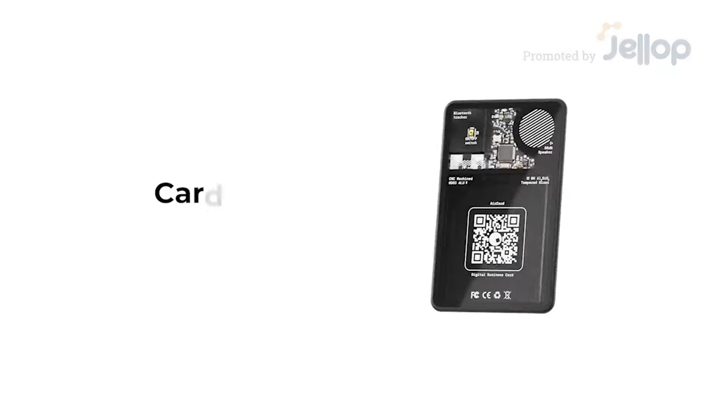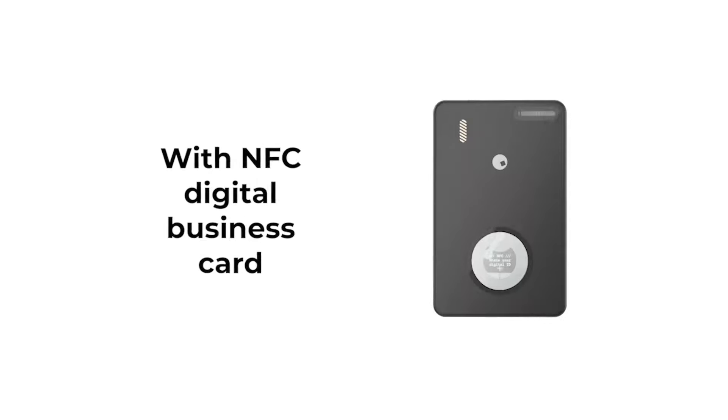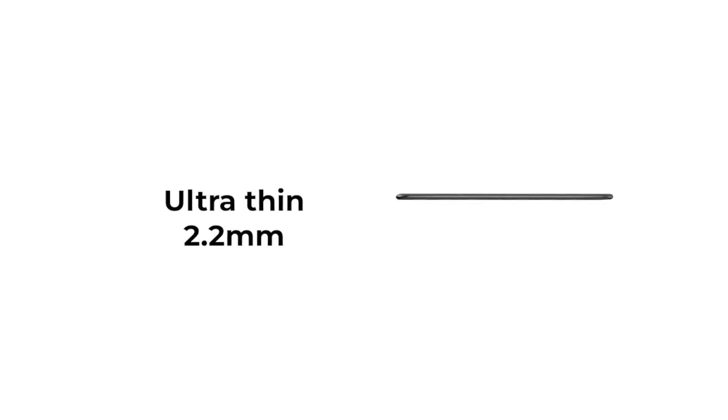We've all been there. You're out and about trying to pay for something, only to realize that your wallet is nowhere to be found. This is AirCard, a device that's so small and convenient you won't even know it's there.